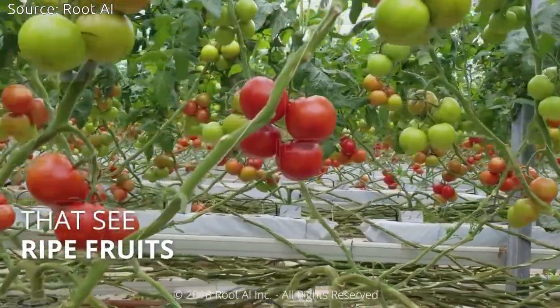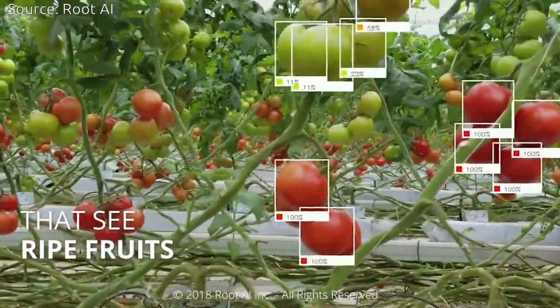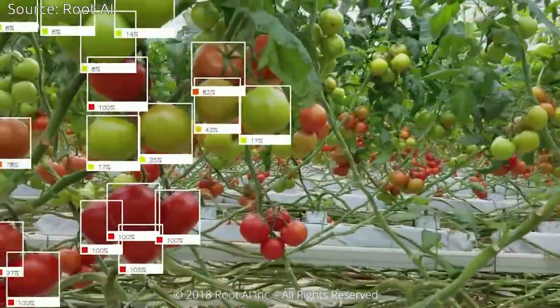The sensors of the robot see the world in full 3D and can use this information to plan just the right path to the target.